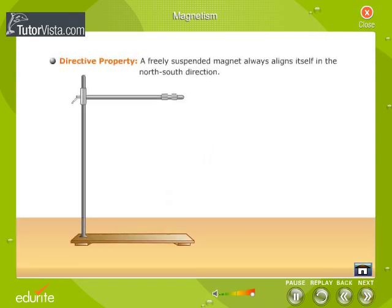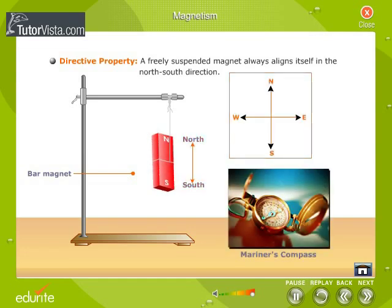Directive property: A freely suspended magnet always aligns itself in the north-south direction. This property is used in the construction of a mariner's compass.